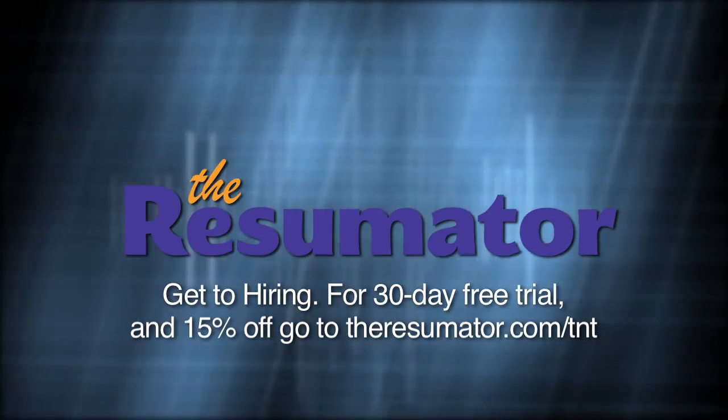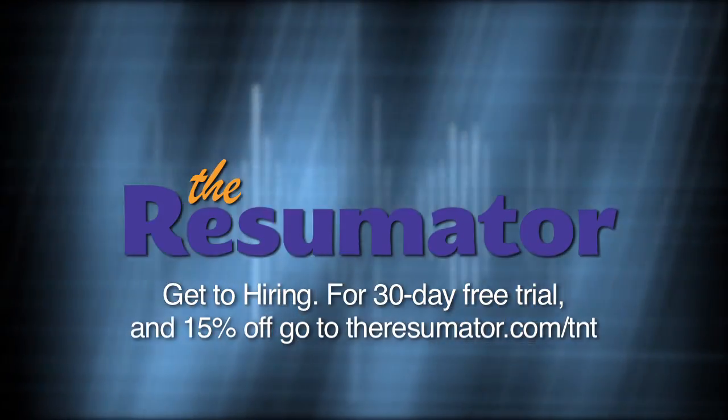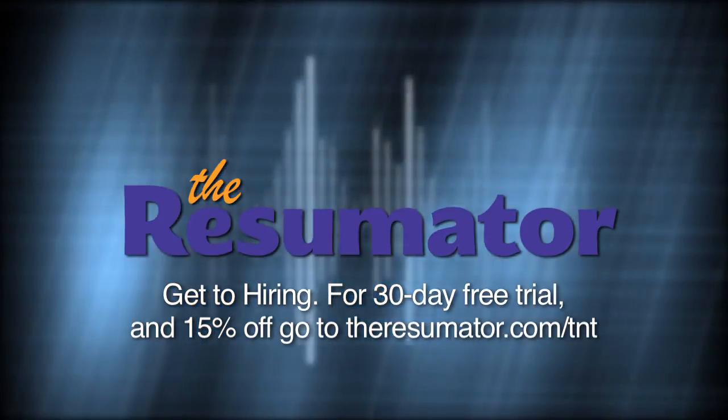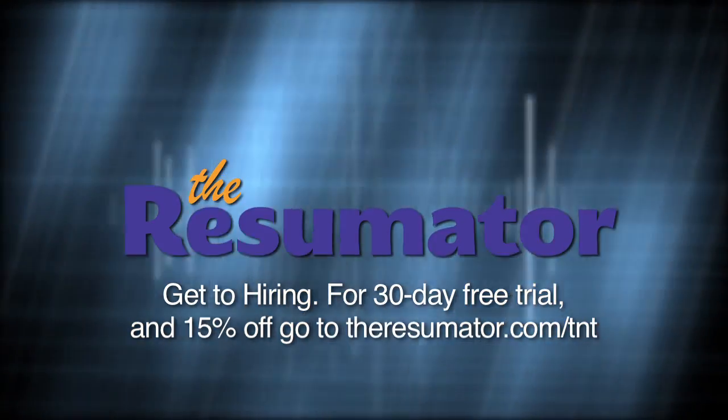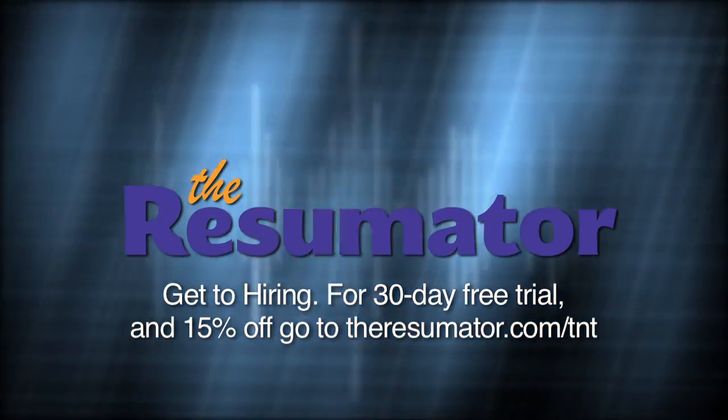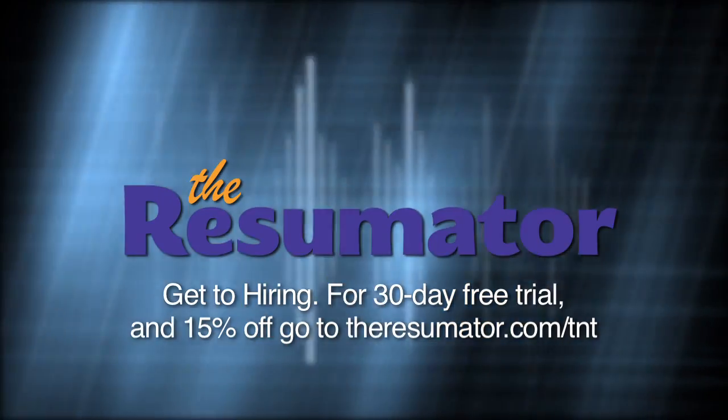Tech News Today is brought to you by The Resumator. Streamline hiring and increase traffic to job postings with The Resumator — the hiring solution used by today's fastest growing companies. For a free 30-day trial and 15% discount, go to TheResumator.com/TNT.